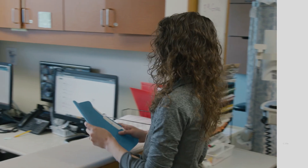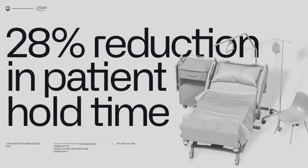We've seen a 28% reduction in our patient hold time and we've reduced the time that nurse managers spend managing patient placement by 83%. So patients are moving into care faster and they're getting the treatment that they need faster.